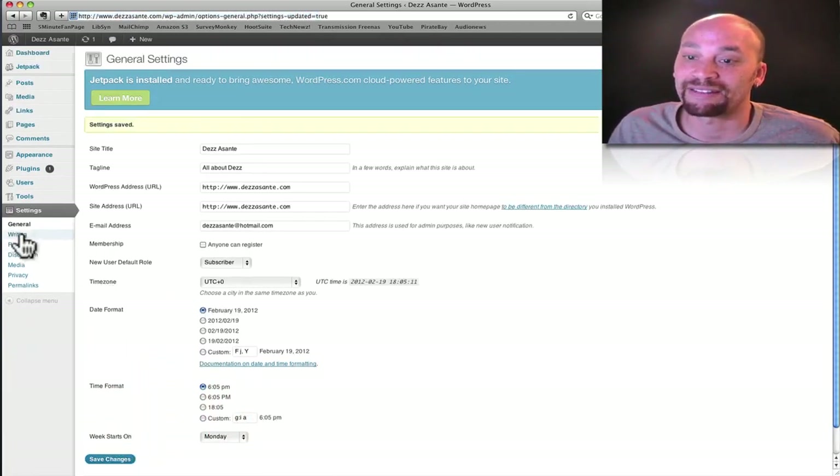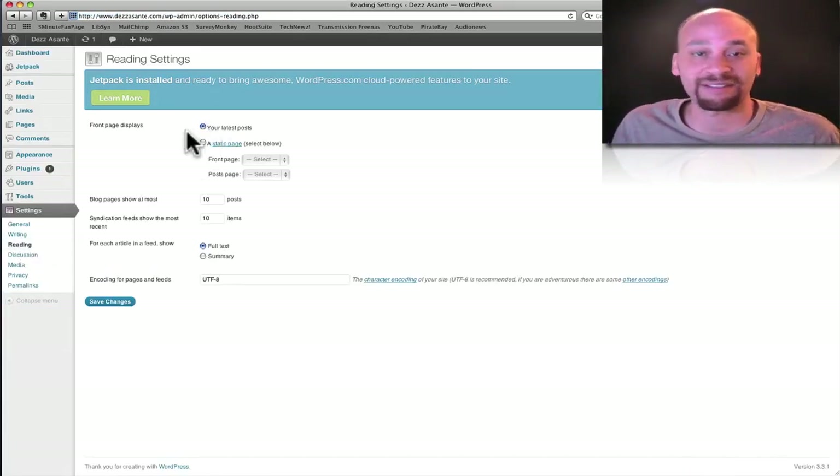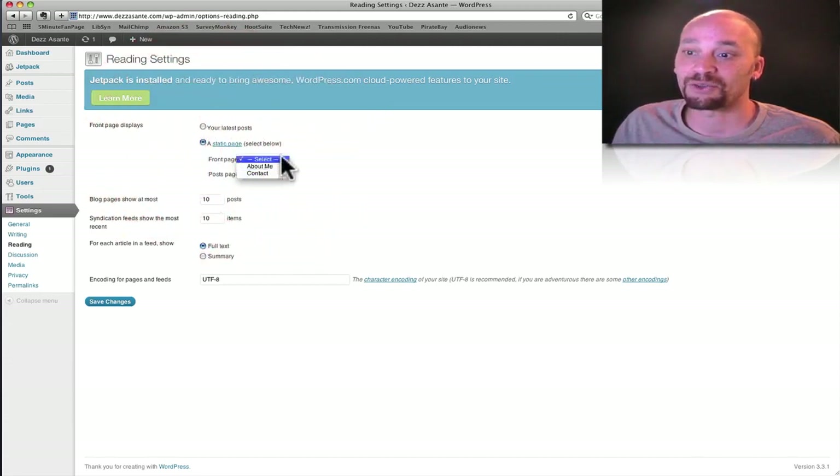Another thing you're going to want to do is under Reading. You can have your homepage — desasante.com — be a running blog with constantly updated posts on the main page, or you can create a static homepage that is always the same for every visitor. You'd select static page and choose which page you want it to be. For now, I'm just going to leave it as posts and save changes.